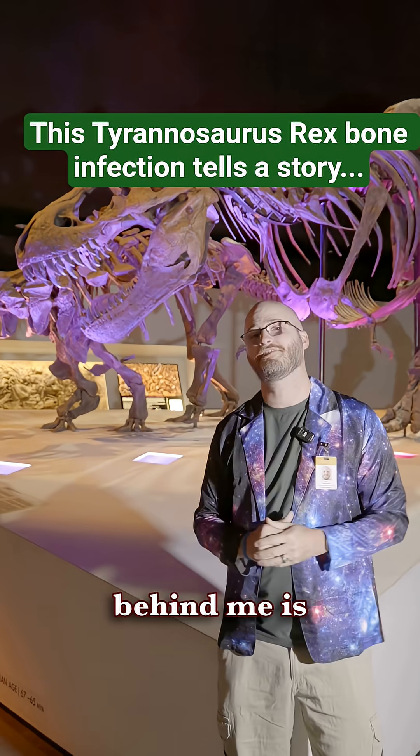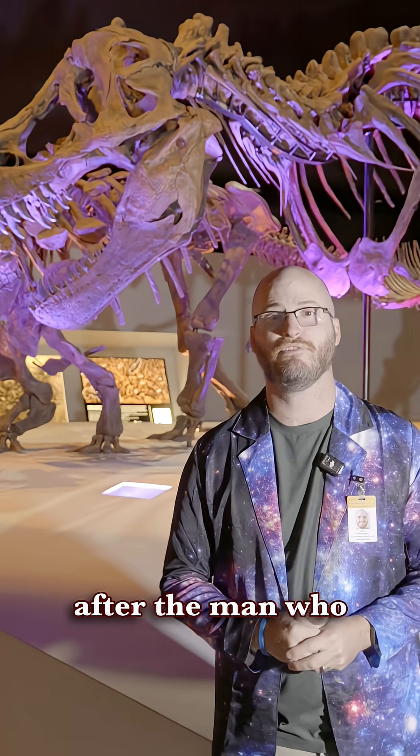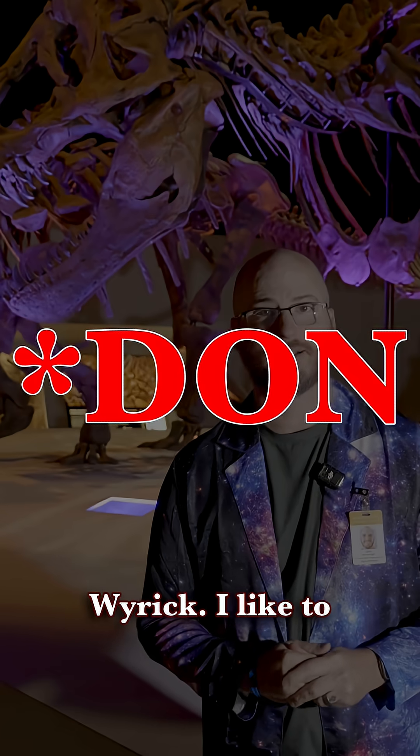This good boy behind me is Wyrrex, named after the man who found him, Bob Wyrick.